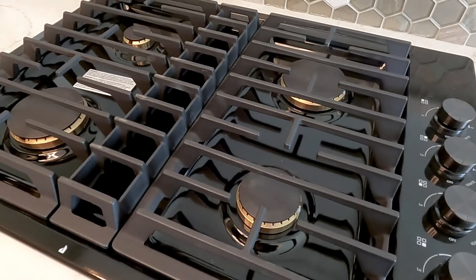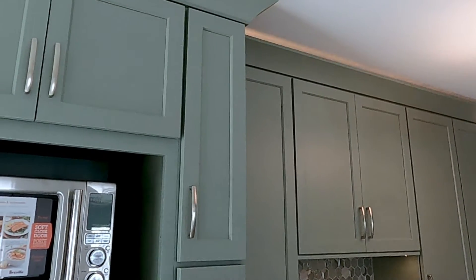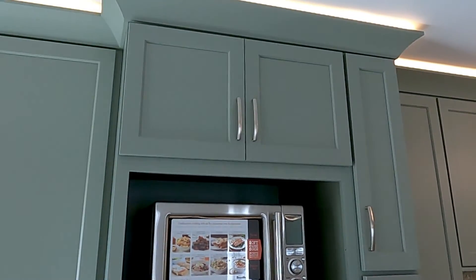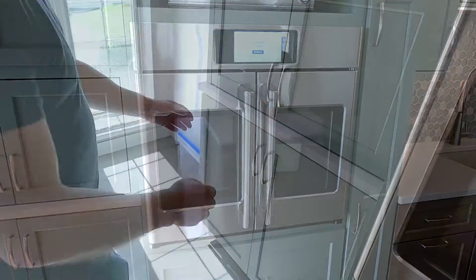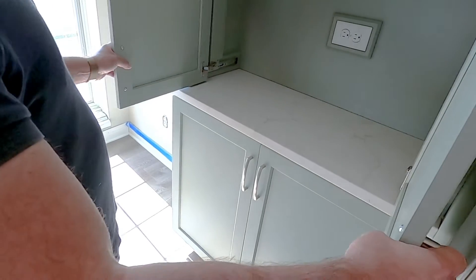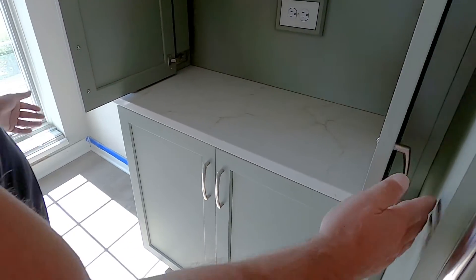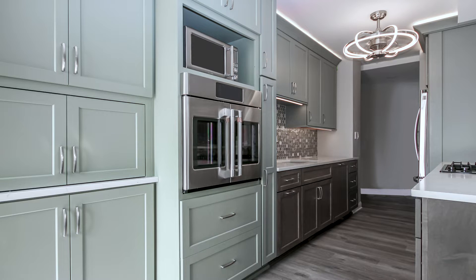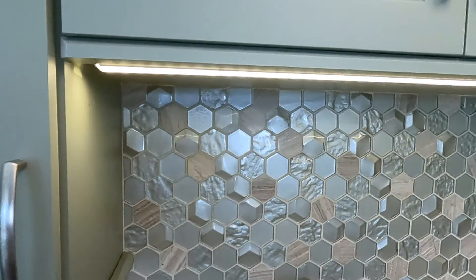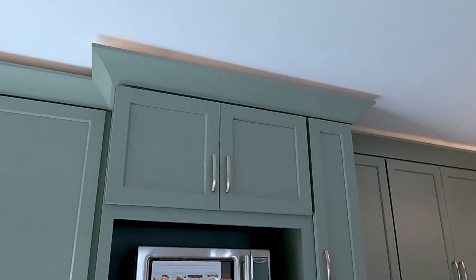For the upper cabinets and bigger boxes, this customer chose the same Countryside cabinet but with a beautiful moss painted finish, which really shows the elegance. We also added a nice appliance garage so she can keep her coffee maker there, have countertop space, and close it when not in use — a nice way to maximize the space. For her uppers, we added an under-cabinet light rail with LED lights, and she also wanted LED crown lights like we did in the living room.